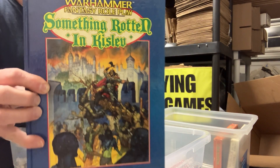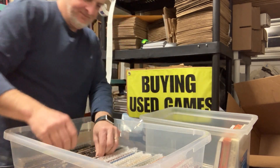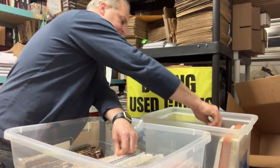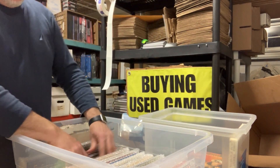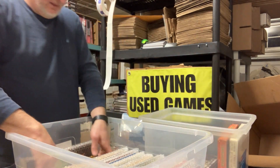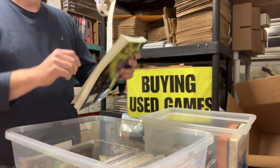Something Rotten in Kislev, Games Workshop, for Warhammer Fantasy Roleplay. Complete Dreamlands from Call of Cthulhu, Chaosium. Book of Vile Darkness, 3.5 D&D. Book of Exalted Deeds, 3.5. 3.5 Monster Manual. 3.0 Savage Species. And a 1st Edition Earthdawn book.